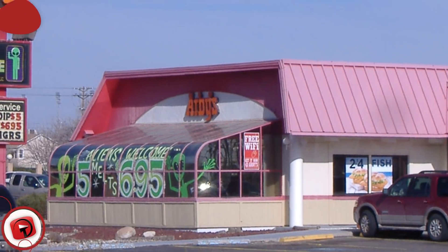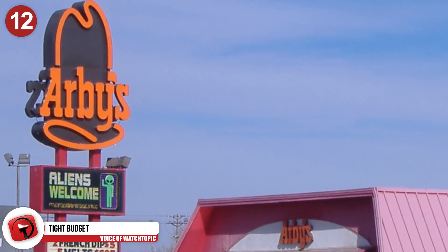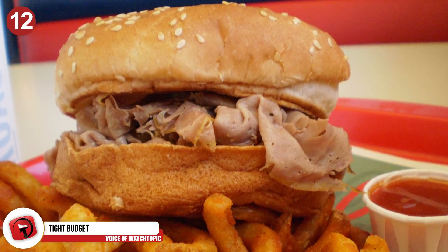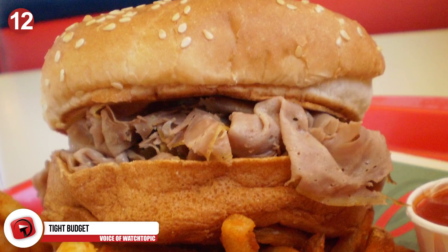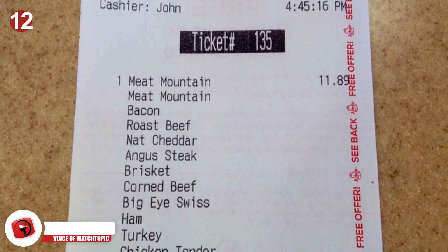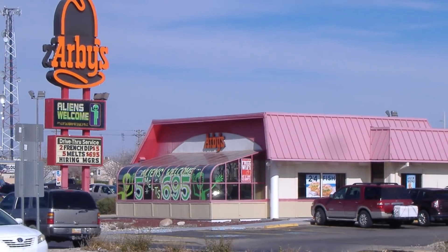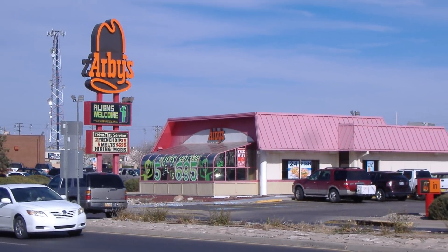Number 12: Tight budget. Keen to save $1.19 and still enjoy a meal at Arby's? Get two junior roast beef sandwiches instead of a classic roast beef sandwich, and you get the same amount of food with the additional saving. Also, check the back of your receipt — there may be a number there that you can call to complete a survey. Once done, head back in line to get your free sandwich.